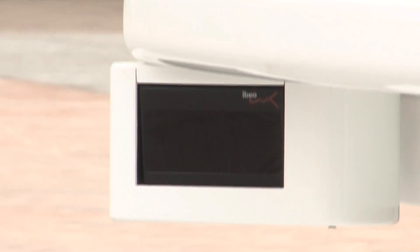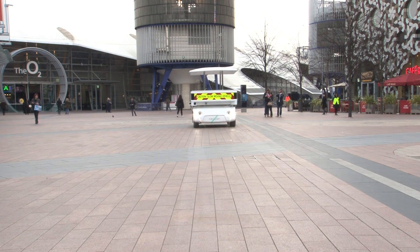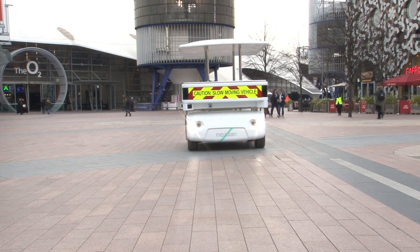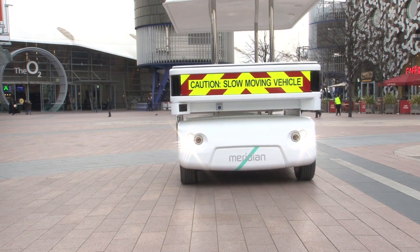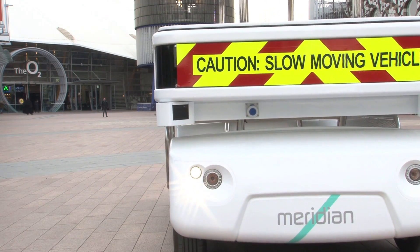It has LiDARs on each corner. It can see up to 200 meters, 360 degrees around it. The way it works, even for localization, it's making a map 25 times per second and matching that map with what it has stored. From there, it looks at obstacles and the speed of obstacles, and it will behave differently depending on what kind of obstacle it is — different if it's a pedestrian or a car.